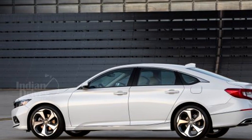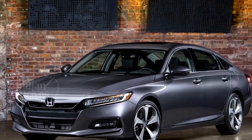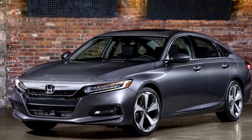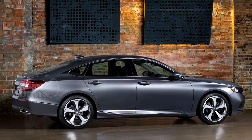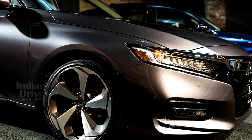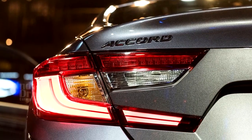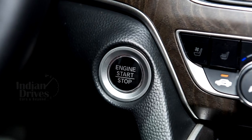The 2018 Honda Accord measures 192.1 inches in length, 73.2 inches in width, and 57.1 inches in height, with a wheelbase of 111.4 inches. On the outside, it gets 9-lamp full LED headlights, LED fog lights, 19-inch alloy wheels, and LED tail lamps. Comfort and convenience features include dual-zone automatic climate control, ambient interior lighting, remote engine start, and push-button start.